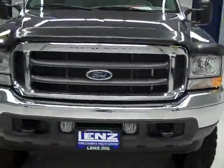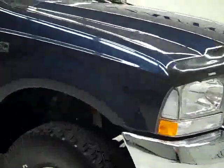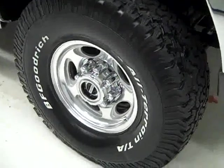This is stock number J880, a 2002 Ford F350 Crew Cab Long Box Single Rear Wheel. It has a Lariat package, blue over silver paint, 58,000 miles, and a 7.3 liter Power Stroke diesel engine.